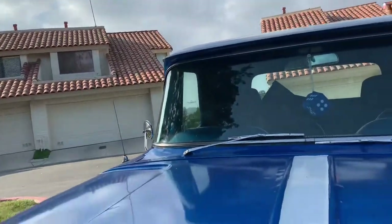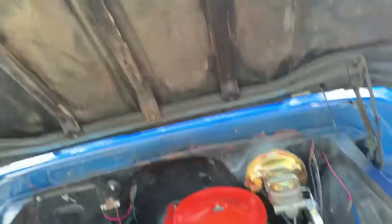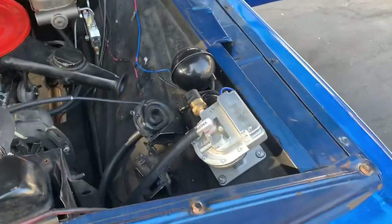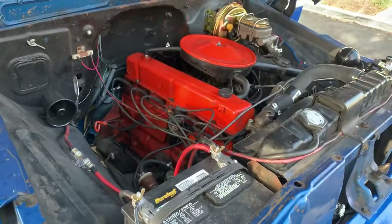Let's briefly open up the engine here. It has the power steering unit, a straight six engine, and a brand new battery.